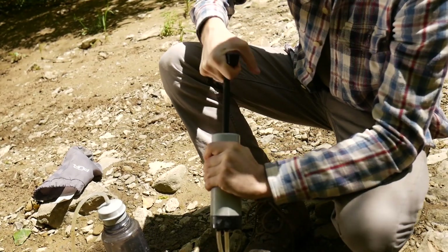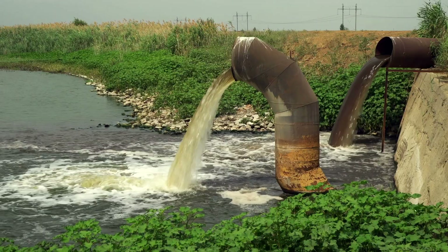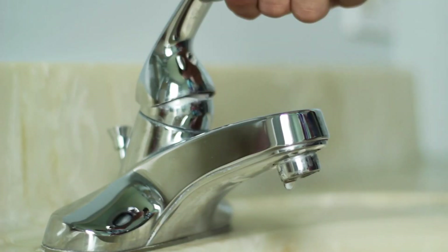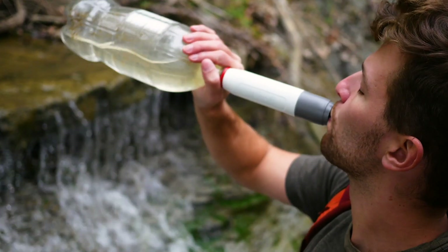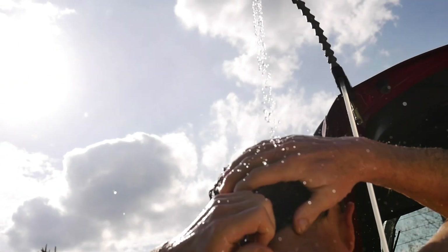Gone are the days of hand-pumping or buying bottled water. Gone are the worries of contaminated drinking water supplies or interruptions from power outages. With the Flow, you can have hydration, a kitchen sink, and a hot shower that fits in your backpack.